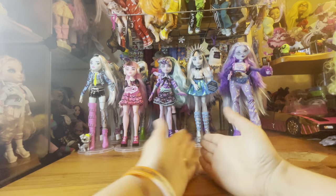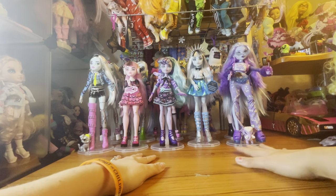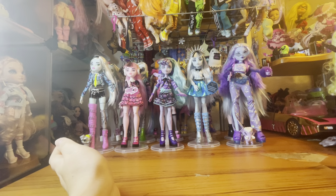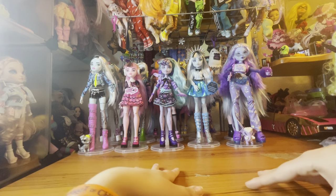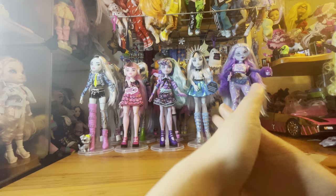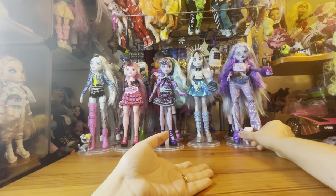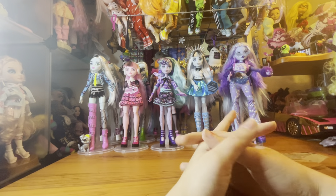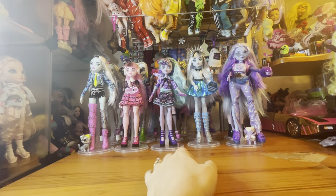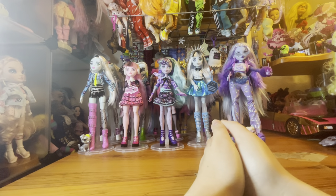Those are my top Monster High G3 dolls! Let me know in the comments below if you want to rank all 42, but I'd love to see your top five or top 16 to compare and contrast. I cannot wait to see what next year has in store for Generation 3 — I know I will be continuing to collect them. Thank you so much for watching, hope you enjoyed, and don't forget to like, comment, and subscribe. See you very soon, bye!